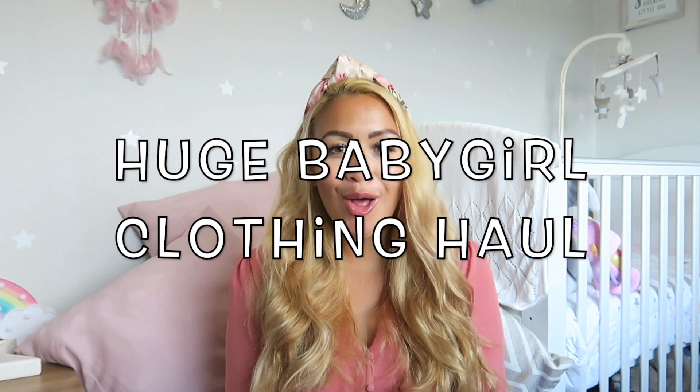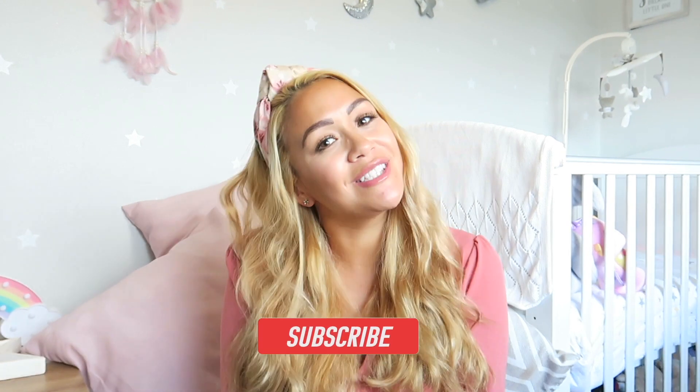Hi everyone and welcome back to my channel. Today I'm going to be sharing with you a huge baby girls clothing haul. If you're new around here, my name is Michaela. I'm a mum of four beautiful girlies, married to my husband David, and we're a family of six. My channel is all about motherhood, lifestyle, travel, and all things girly.